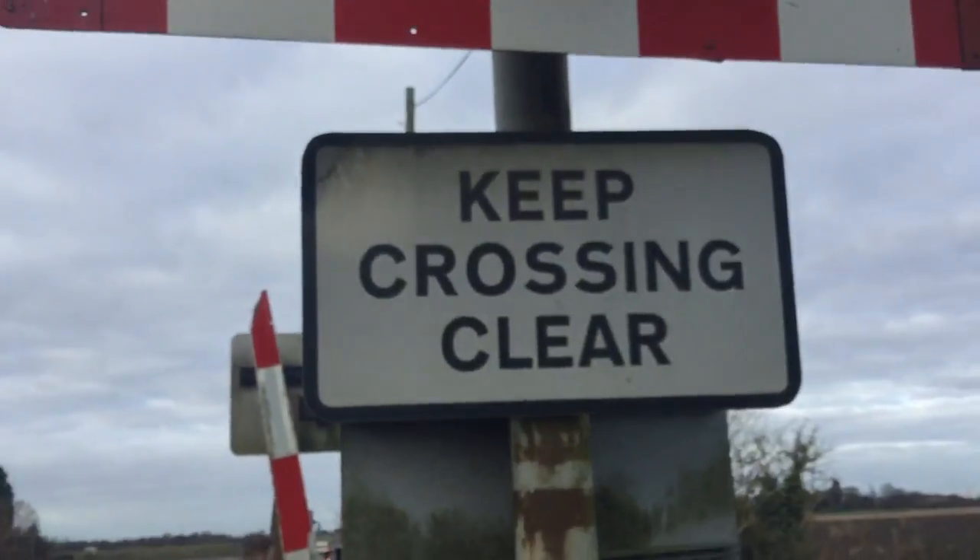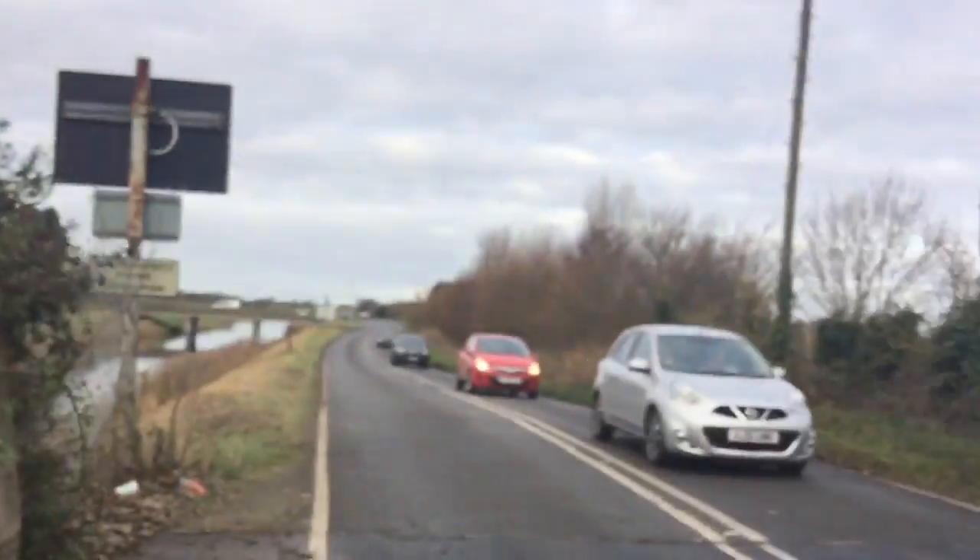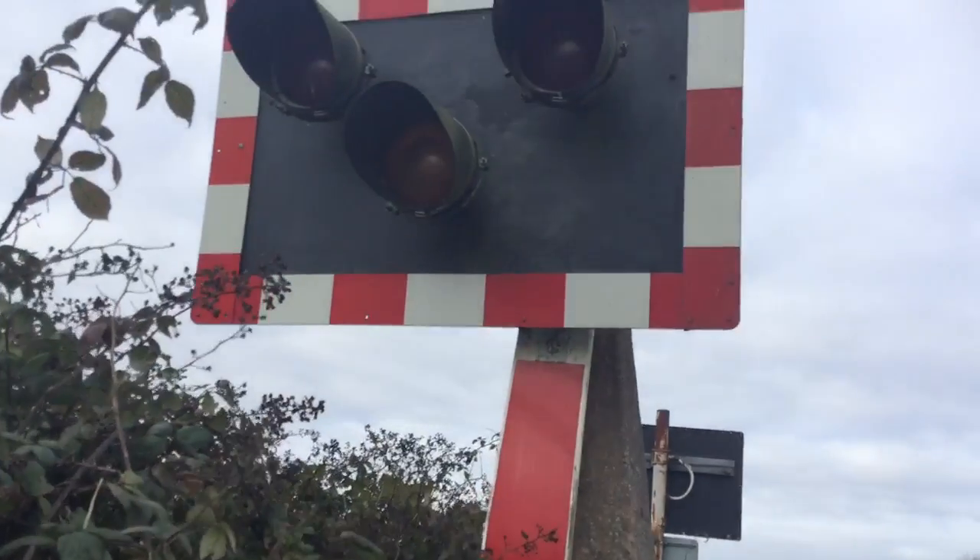Emergency phone signal gun. There's another light there. Keep crossing clear. As you can see, it's got the screw-on borders. The other crossing on the other side has got stick-on borders. It's because it's got a white silver back. As you can see. There's that other light there.